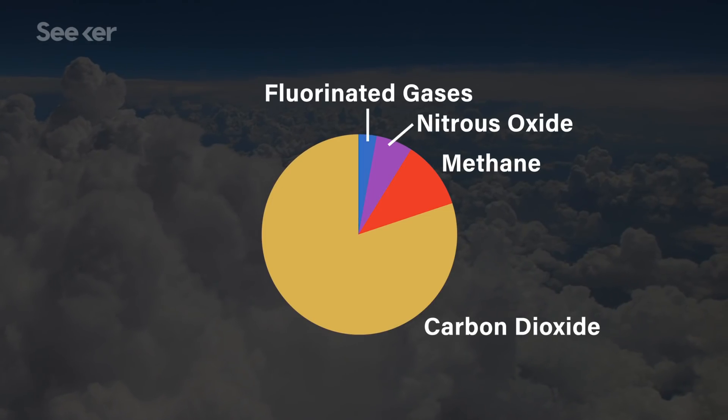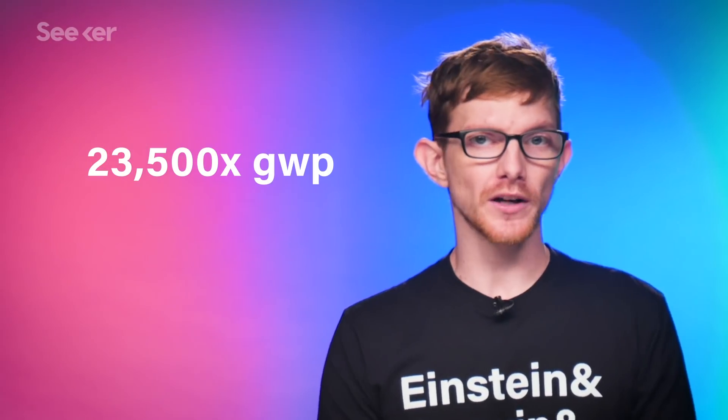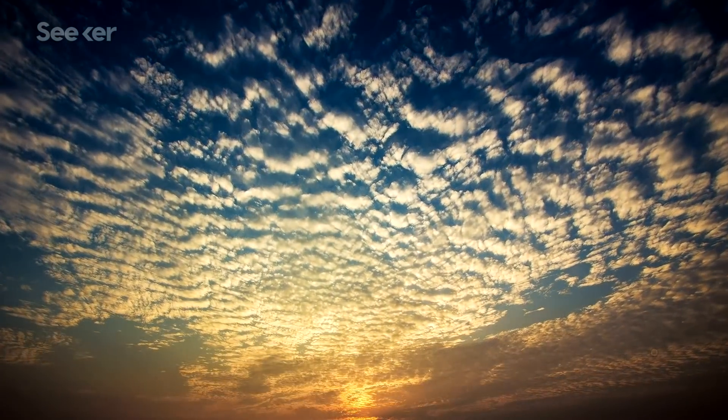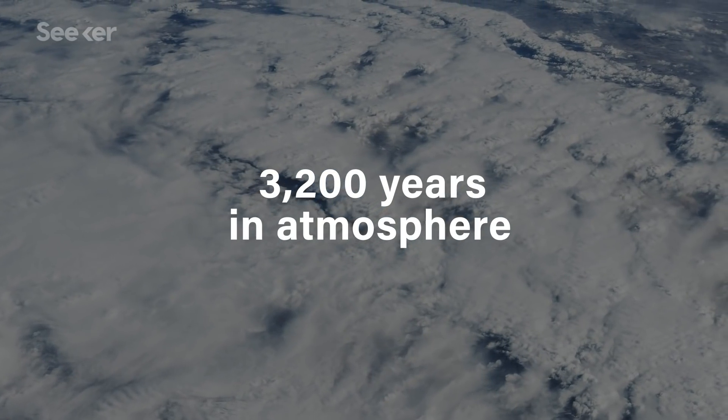And therein lies the great irony. Sulfur hexafluoride is a fluorinated gas, a group of gases with high global warming potentials. And even among this group, SF6 is the most potent greenhouse gas of them all, with 23,500 times the warming potential of CO2. The molecule is synthetic, so it isn't broken down or absorbed naturally, meaning it persists in the atmosphere for thousands of years.